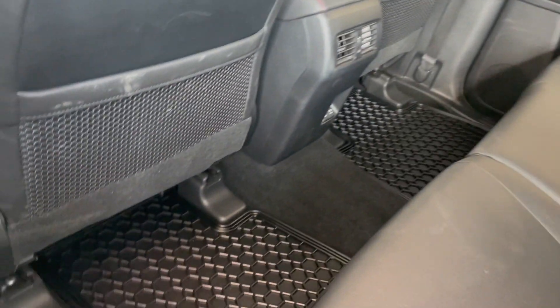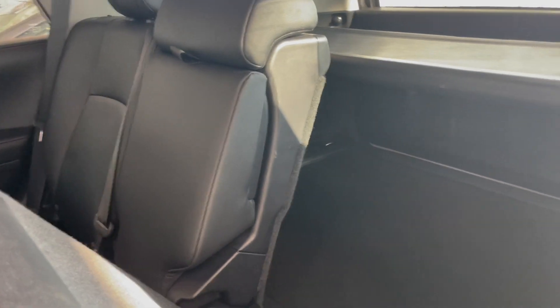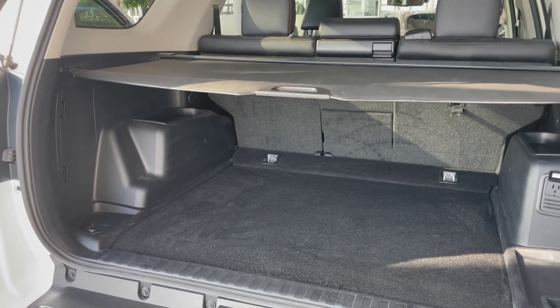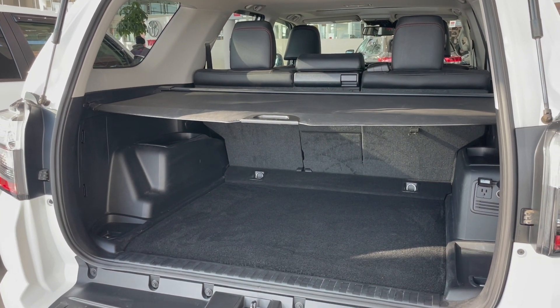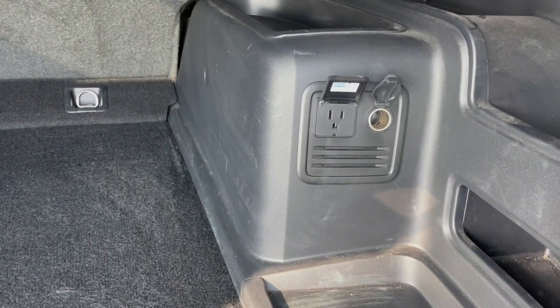This vehicle does include all-weather mats. The back seats can be easily lowered to provide access to the cargo space. The liftgate is easily opened to reveal the cargo space, which comes with a cargo mat as well as outlets in the cargo area.